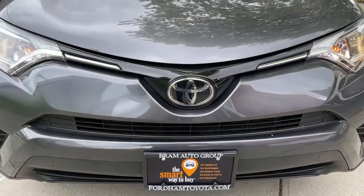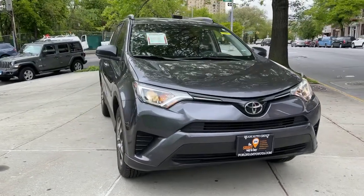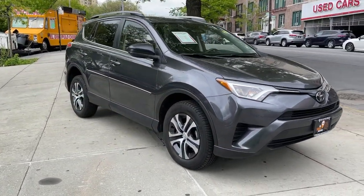You will love the features of this 2018 Toyota RAV4. With less than 20,000 miles on the odometer, this vehicle provides excellent value.